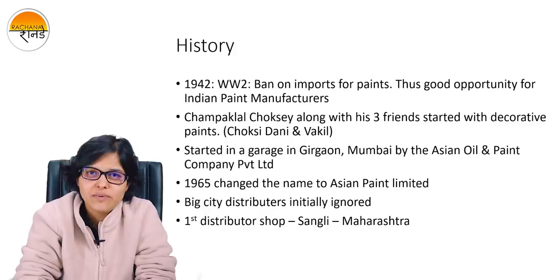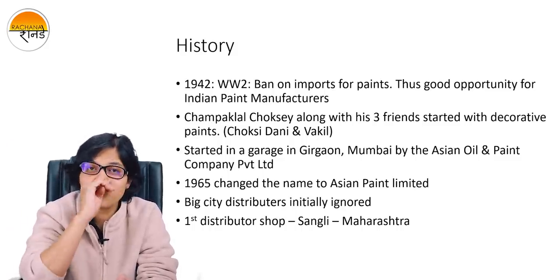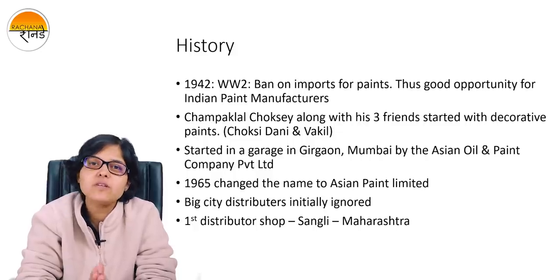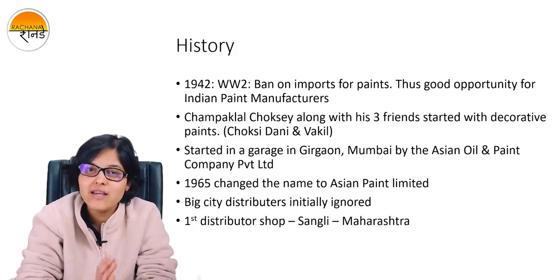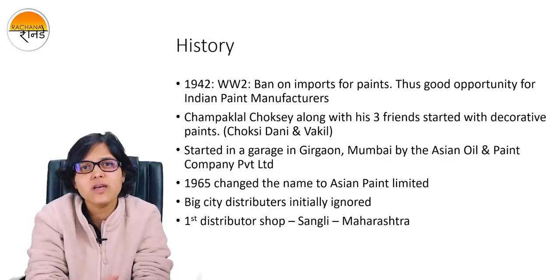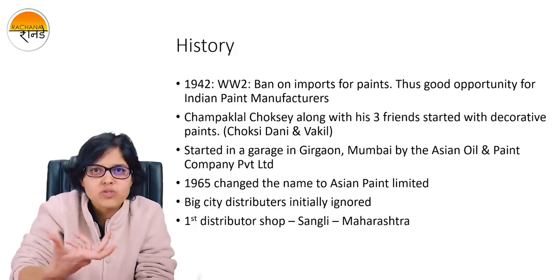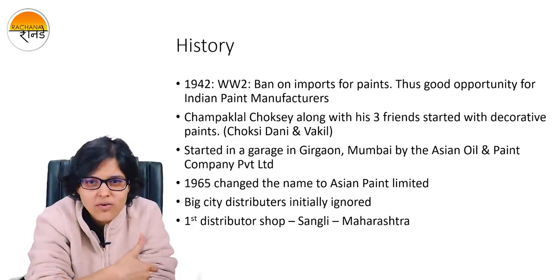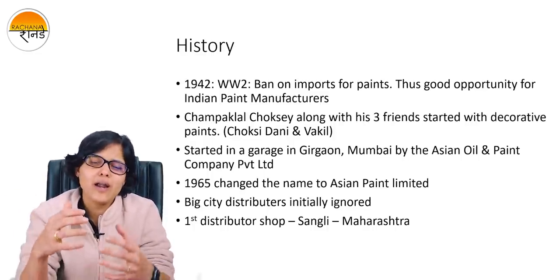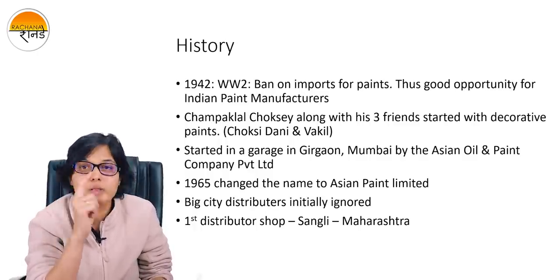Let's understand a little bit about the history of Asian Paints. In 1942, during the World War, there was a ban introduced in India for importing paints. That was seen as a very good opportunity by some businessmen. Mr. Champaklal Choksi, who is one of the founder members of Asian Paints, saw this as a very good business opportunity and started Asian Paints in a very small garage in Mumbai. He was accompanied by two other friends. The total promoters who started this company were Choksi, Dhani, and Vakim. This trio started at a very small garage by the name Asian Oil and Paints Company Private Limited. That was done in 1942.